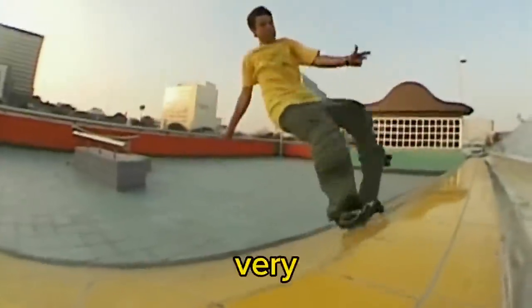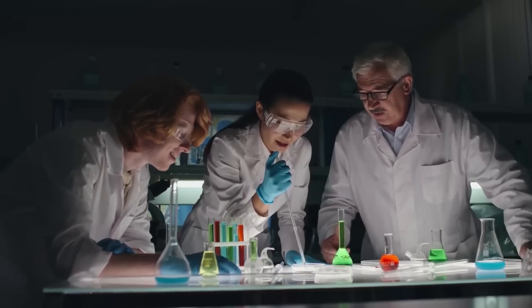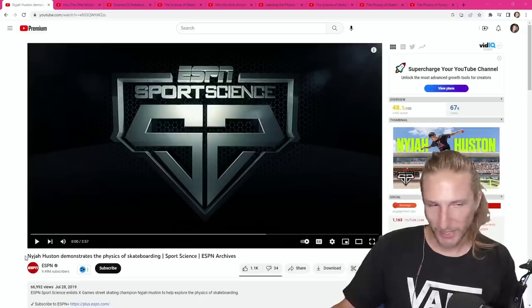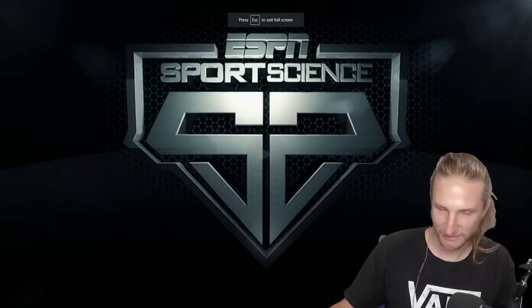We all know that skateboarding is very hard, but do we know why? Today I'm going to watch these videos of scientists trying to explain skateboarding. I want to see if they have a better understanding than me, a skateboarder of 20 years. First up, we got the classic - Nyjah Houston demonstrates the physics of skateboarding, Sports Science, ESPN archives, ESPN 9 million subs. Sounds ideal.